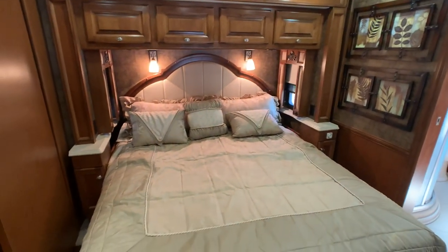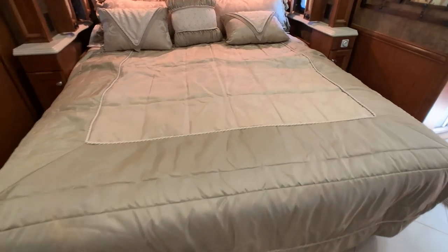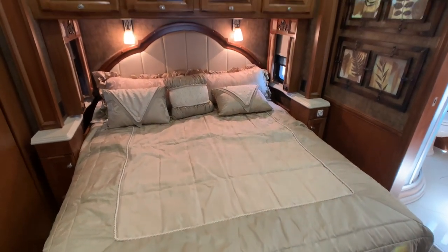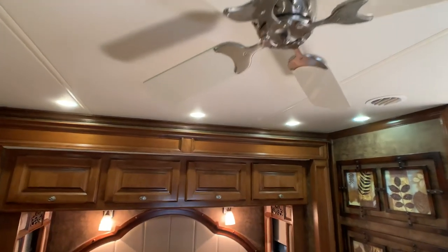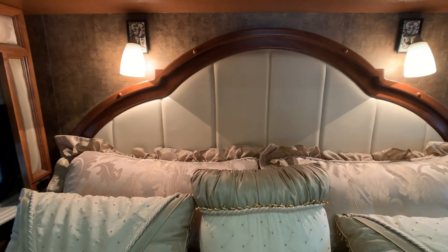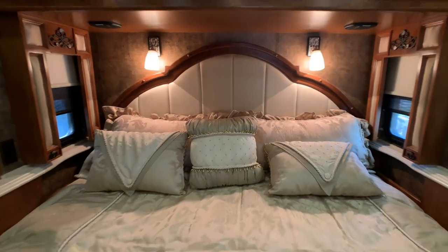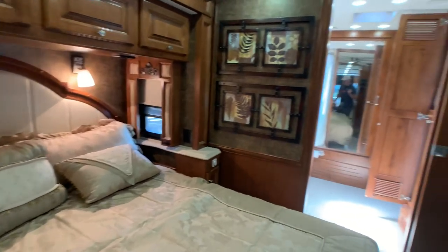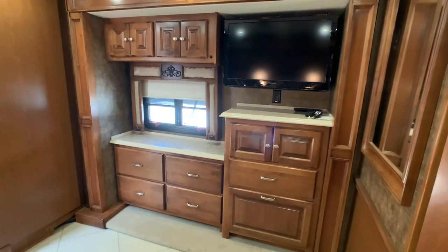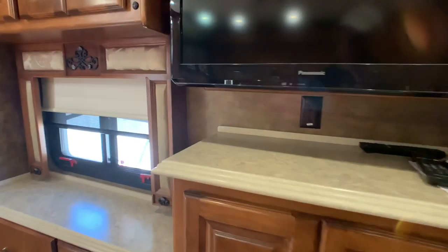The third slide out has a king bed — the bed lifts up and there's storage underneath. I believe that's an air mattress that fully adjusts; it's one of the best mattresses you're going to find. There's a ceiling fan, ultra-leather finish, and a wood headboard — I believe that was an option too. This coach also has central vac back here, and the fourth slide out is going to be your second TV.